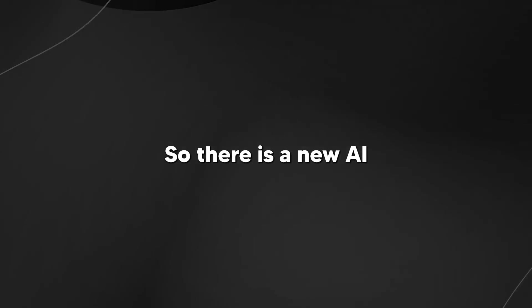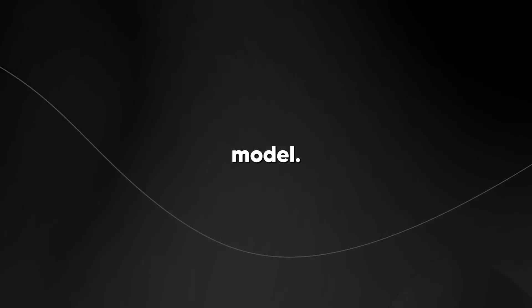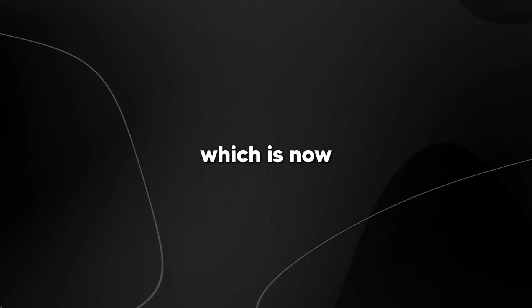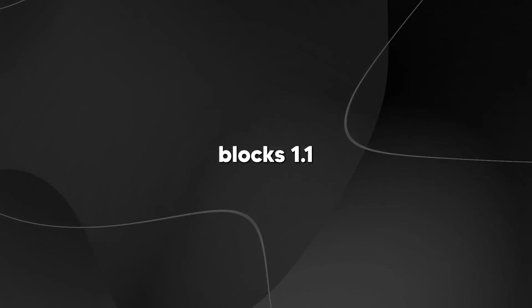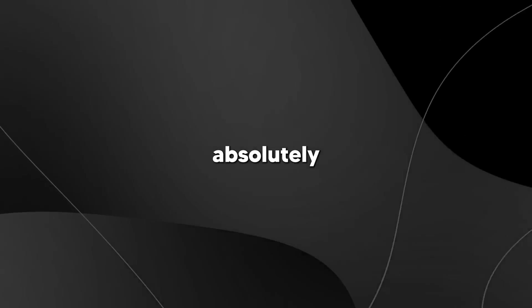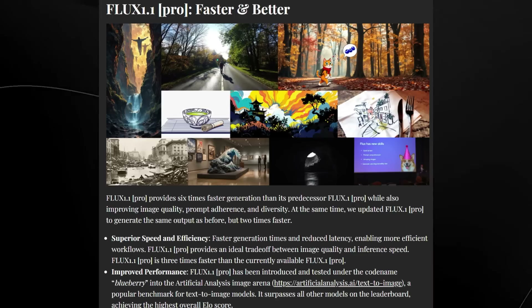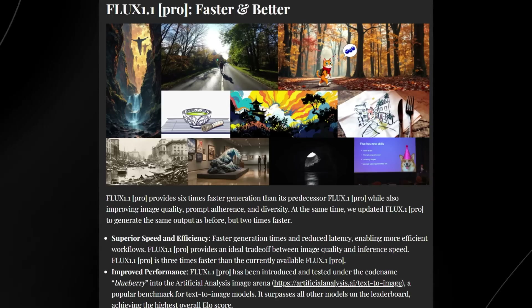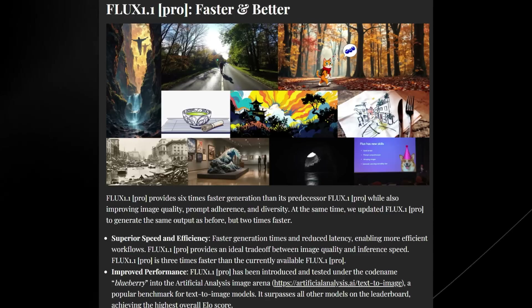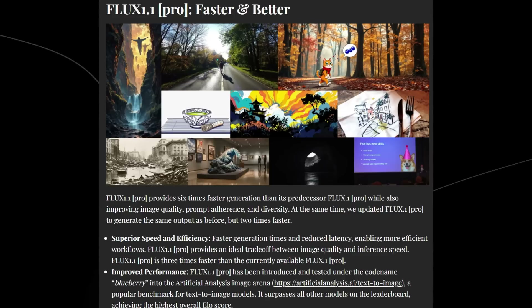There is a new AI image generator that is even better than the prior state-of-the-art image generation model, Flux 0.1, which is now Flux 1.1 Pro — the faster and better model. This model is absolutely outstanding, providing six times faster generation than its predecessor, Flux 0.1 Pro, while also improving image quality, prompt adherence, and diversity.